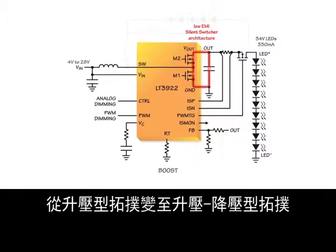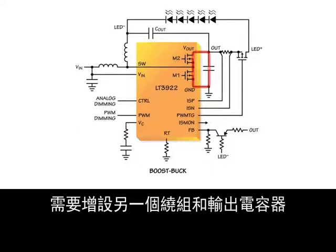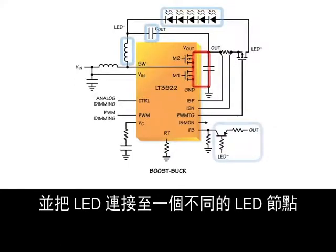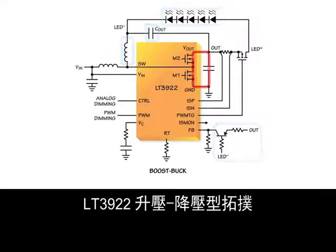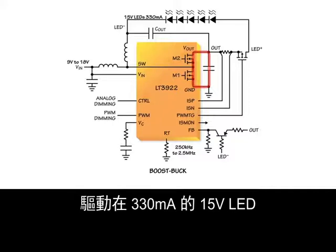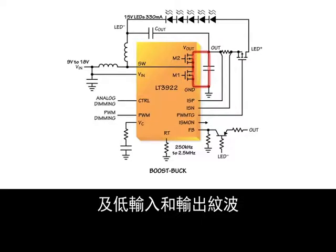The change from boost topology to the boost-buck topology involves adding another winding and output capacitor and connecting the LEDs to a different LED-minus node. The LT3922 boost-buck can drive 15 volts of LEDs at 330 milliamps from a 9-volt to 18-volt source. It passes CISPR25 class 5 with its low EMI hot loop and low input and output ripple.